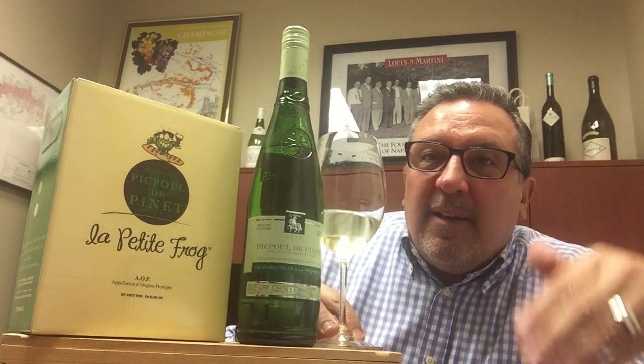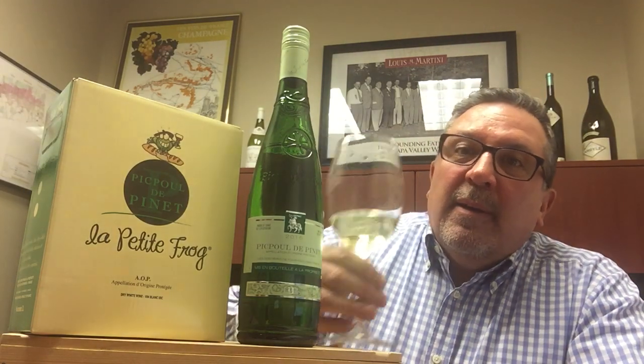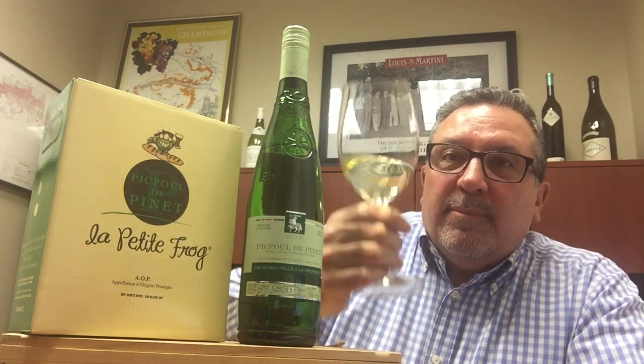Do the math — less than $24 for four bottles of wine, about five and change each. It is a great deal, great offer. Take advantage of it. Picpoul, everyone should drink it. Cheers.